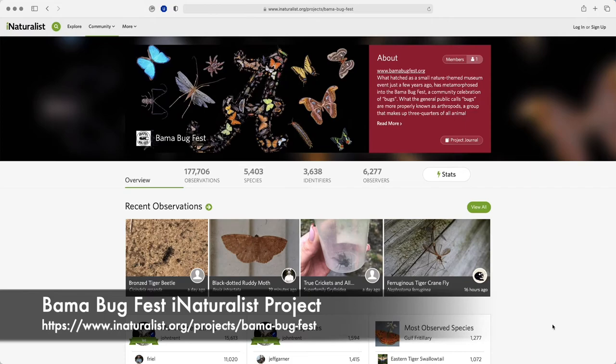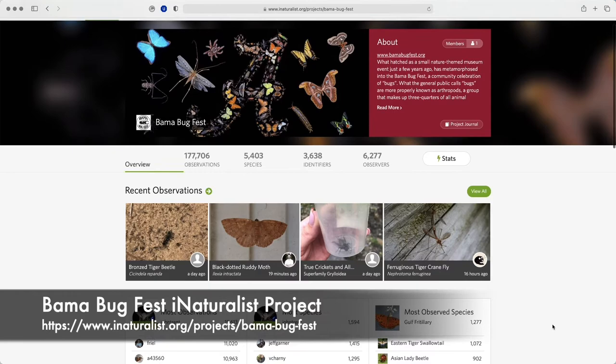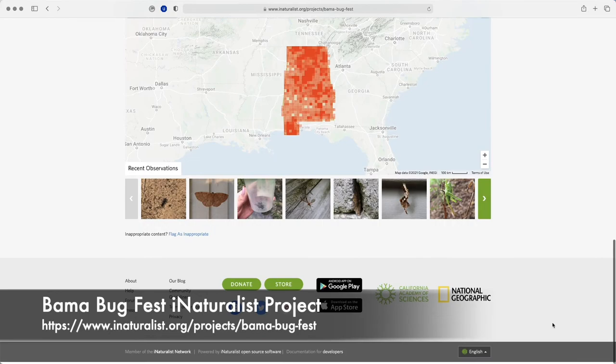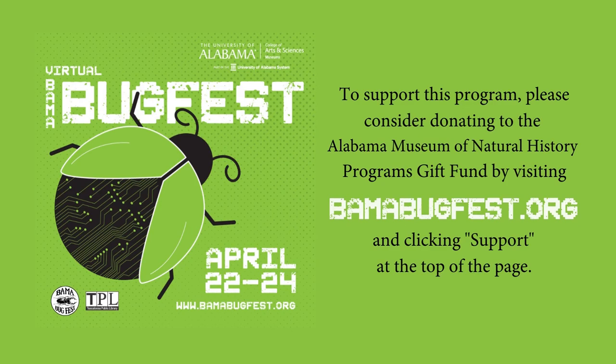I've also created the Bama Bug Fest iNaturalist project, which is set up to automatically collect all iNaturalist observations of Alabama bugs — that is, arthropods — submitted from the state of Alabama. So if you start using iNaturalist, the bugs you submit from your home, your yard, or anywhere within the state will automatically be added to this project, helping us document the biodiversity of the state. Hopefully you found my brief presentation about bugs in your home useful, and I look forward to seeing the bugs that viewers submit to iNaturalist. So until next time, take care and keep on bugging! To support this program, please consider donating to the Alabama Museum of Natural History by visiting bamabugfest.org and clicking Support at the top of the page.